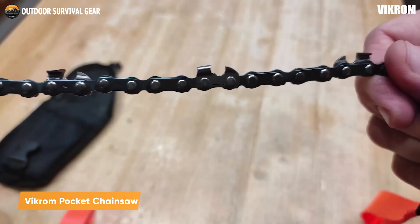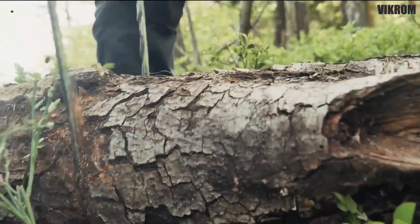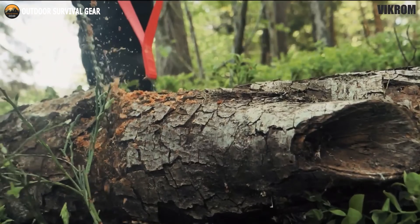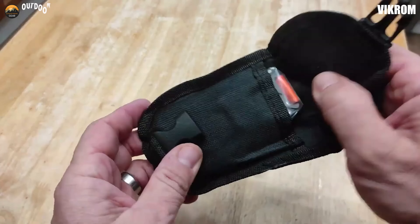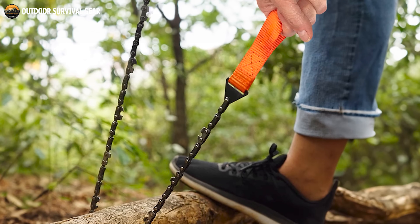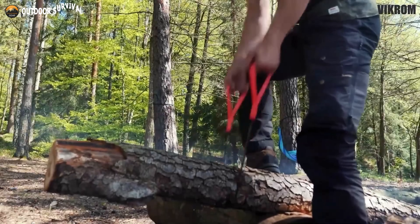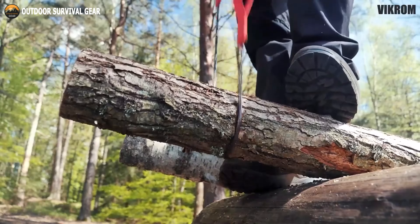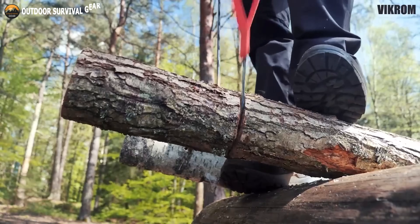Seeking a top-notch, lightweight, and portable chainsaw for your upcoming outdoor escapade? Look no further than the Vikram Pocket Chainsaw. Crafted from robust carbon steel and equipped with a sturdy nylon belt, this foldable saw excels at cutting hardwood and conveniently stows away in its provided nylon pouch. Featuring a two-way teeth design, this survival chainsaw slices through wood swiftly and efficiently, engaging all sides with each stroke. Its comfortable soft nylon handle ensures blister-free wood cutting sessions — don't forget to include it in your gear when you need a swift wood cutting solution to kickstart a campfire.